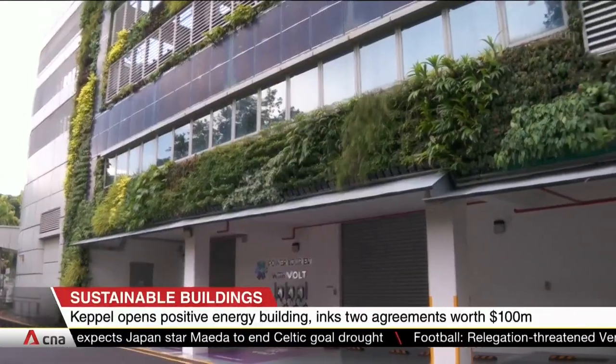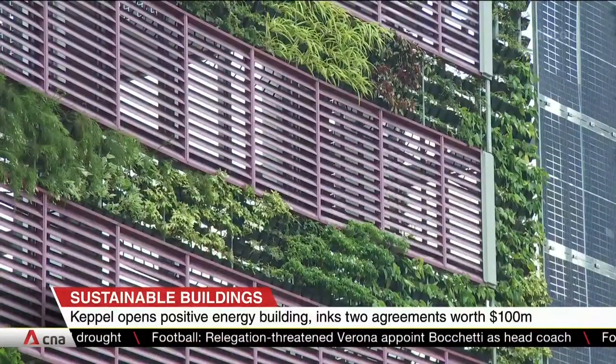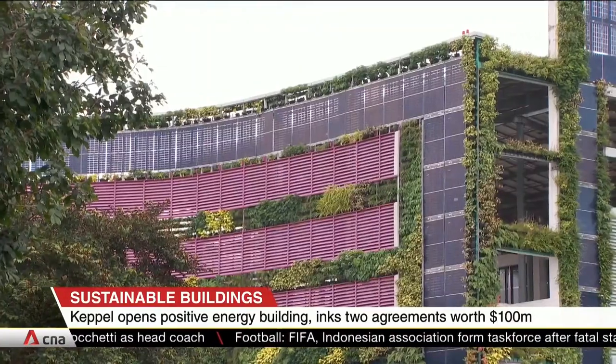The vertical and sky gardens add over 900 square metres of greenery. They not only cool the revamped building, they also reduce its energy consumption. It's one way Singapore is trying to meet its green building targets by 2030.